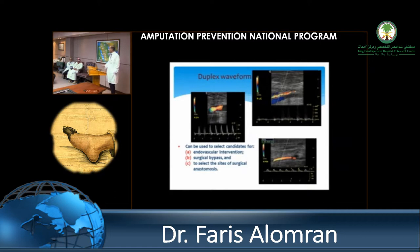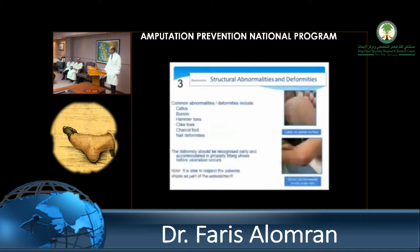Duplex ultrasound is one of the better imaging options available — one hospital mentioned it's already their protocol, which is excellent. For structural abnormalities: hammer toes, claw toes, Charcot foot, bunions, calluses — these need to be treated quickly. Nail deformities need to be dealt with quickly before they cause injury to the toe and develop infection. If you have a podiatrist available, use them; if you don't, fight to get one.